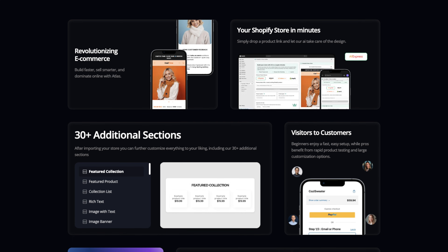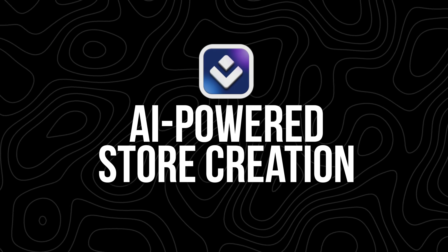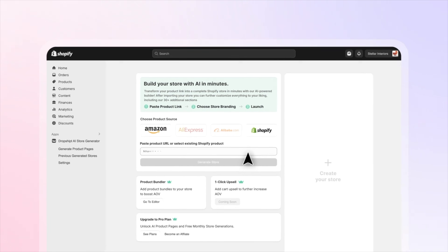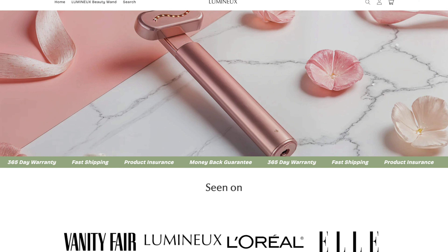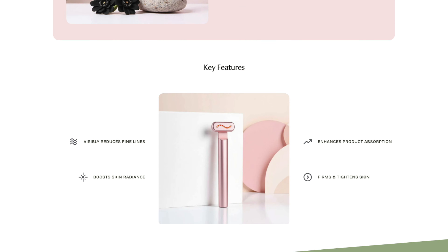Key features of Atlas AI. Atlas AI isn't just about creating stores quickly — it's about doing it right. The tool comes packed with features that cater to both beginners and experienced sellers. AI-powered store creation: the heart of Atlas is its AI engine, which does all the heavy lifting for you. Instead of spending hours manually writing product descriptions or tweaking your store's design, Atlas handles it all. It's fast, efficient, and surprisingly accurate. When you paste a product link, Atlas automatically generates detailed descriptions that highlight the product's key features — these descriptions aren't just generic placeholders, they're designed to sell.